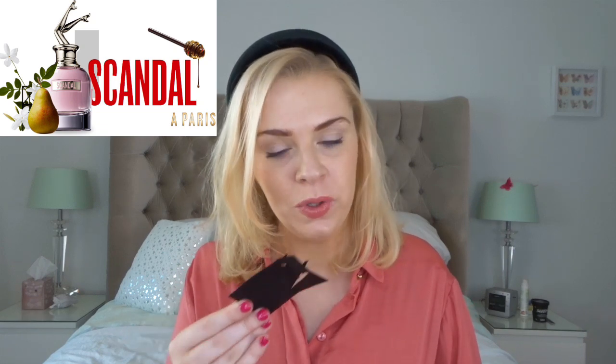Jean Paul Gaultier perfumes are usually pretty good for lasting — they have quite a good quality formulation. By Night was even better. So for this new Scandal à Paris, I thought I wonder what they're going to come up with, but basically what they've done is they've kind of stripped it back rather than making something new. They've gone back to the original, stripped out a load of the middle and base notes, and left just honey, pear, and jasmine.